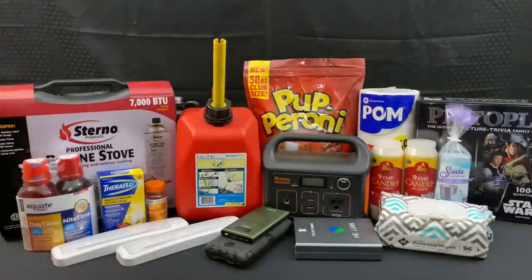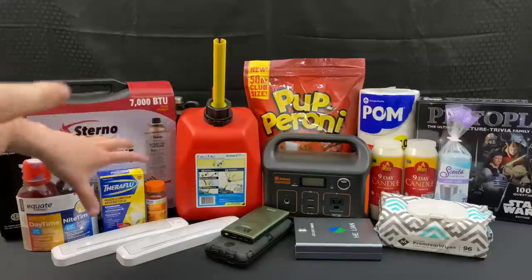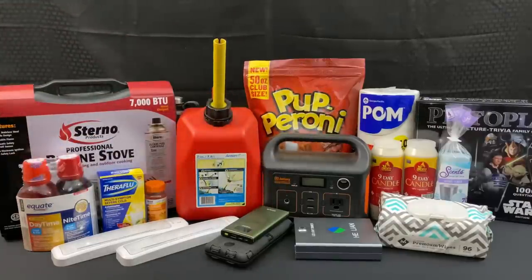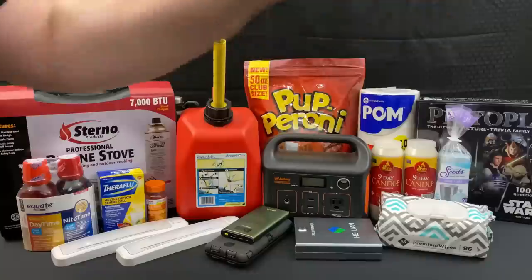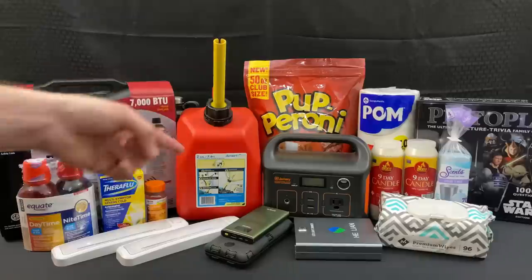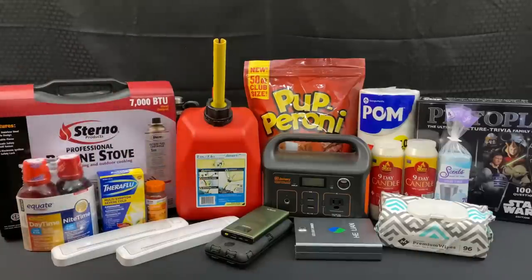Well, that just about does it for this episode of 12 items you may have forgotten to add to your prepping list. Hopefully there is at least one item or consideration you were able to get some helpful info from. And even if you're a veteran prepper and I was just preaching to the choir, maybe you have some friends or family where this video could be helpful for them — so please share it out. With that said, hopefully everybody stays safe and see you in the next one.